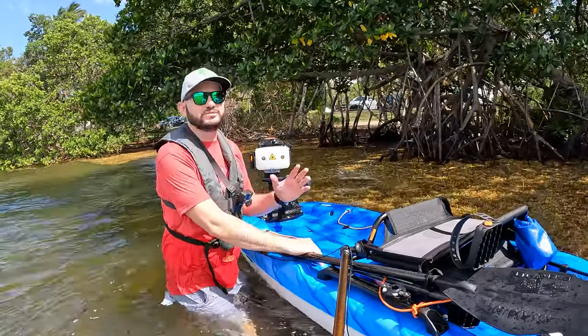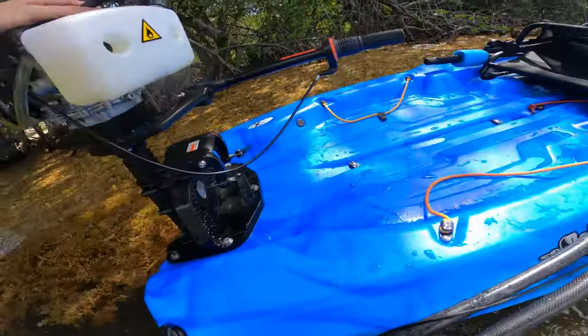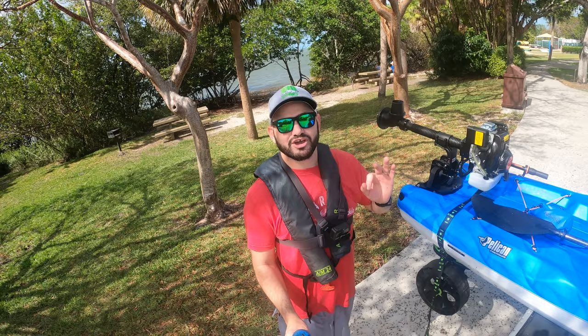I went ahead and bought the cheapest four-stroke motor I could find on Amazon, and so far it hasn't been pretty.